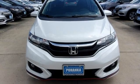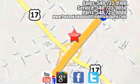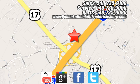Experience it for yourself today. Pohanka Honda of Fredericksburg is a great place to buy a car, conveniently located at 60 South Gateway Drive in Fredericksburg.